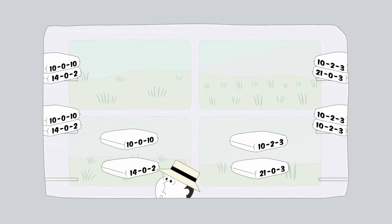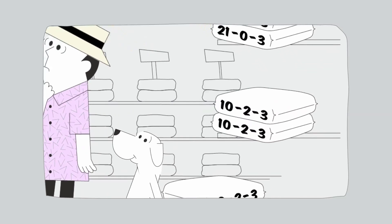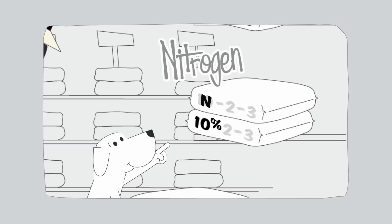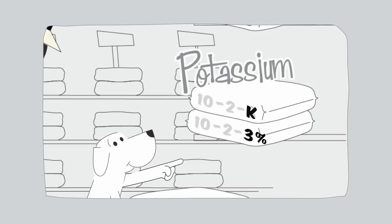Each bag of fertilizer displays the percentages of three key nutrients included in all fertilizers. For example, 10-2-3 means the bag contains 10% nitrogen, which helps plants grow, 2% phosphorus, which builds strong roots, and 3% potassium, which helps them fight stress and disease.